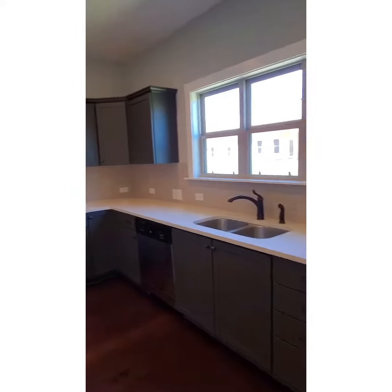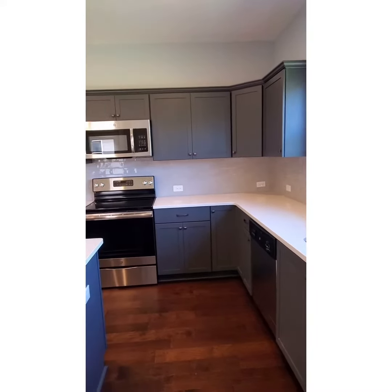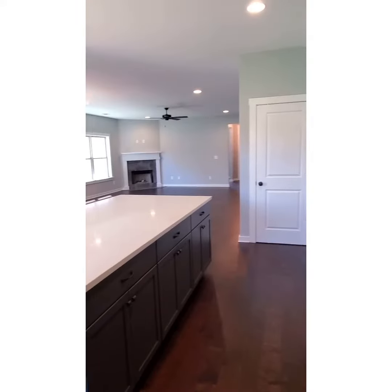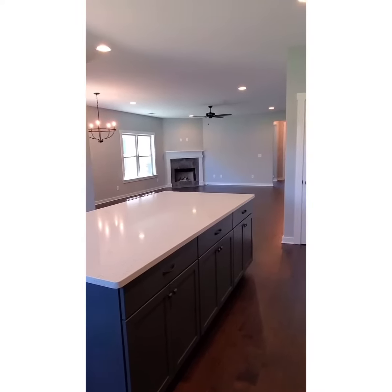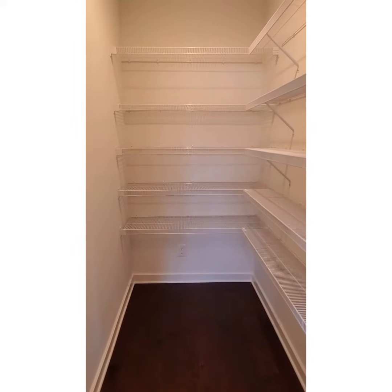You've got three beautiful windows over your sink, stainless steel appliances with a nice tile backsplash. You also have a nice walk-in size pantry.